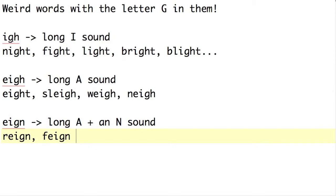So the three patterns are: I-G-H (long I), E-I-G-H (long A), and E-I-G-N (long A plus N). The spelling patterns themselves are pretty simple in this Phonics Friday. What's a little more complicated is getting students to use them if you're doing the oral spelling drills I've talked about in previous Phonics Fridays.